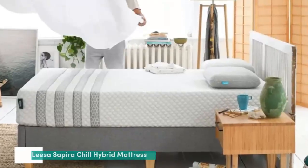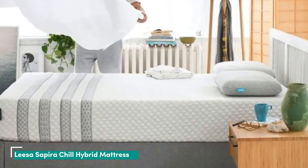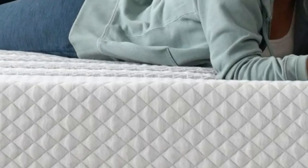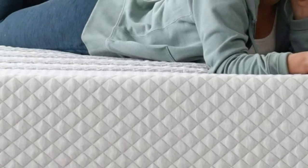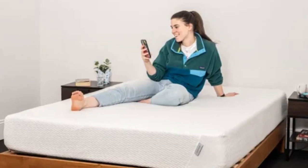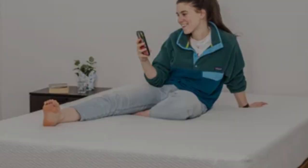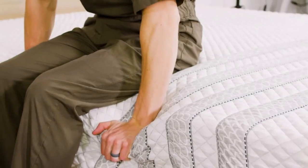Number 3: Beds with thick foam layers have a tendency to trap heat, but the Lisa Sapira Chill Hybrid mitigates this issue with thermoregulating features that help keep it cooler than other foam hybrids we've tested. The mattress is available in three firmness options to accommodate different types of sleepers.